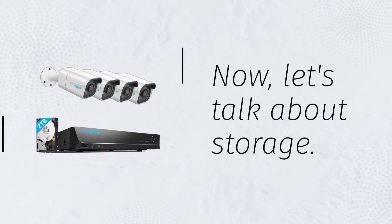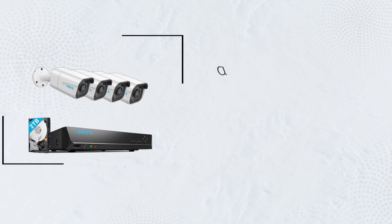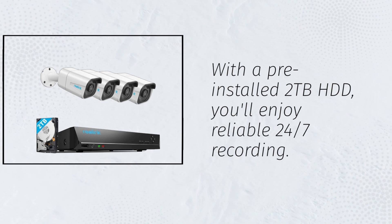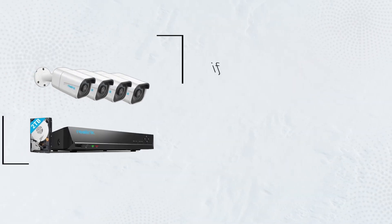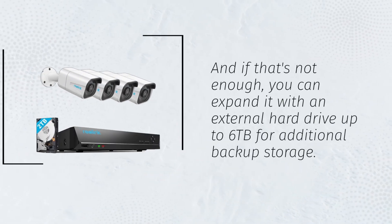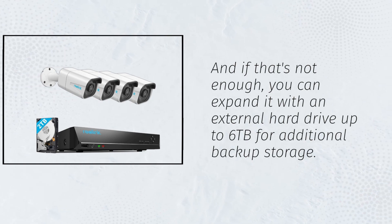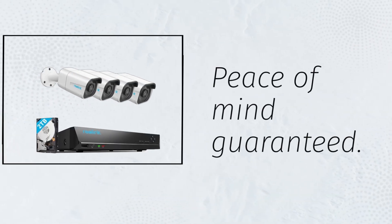Now, let's talk about storage. With a pre-installed 2TB HDD, you'll enjoy reliable 24/7 recording. And if that's not enough, you can expand it with an external hard drive up to 6TB for additional backup storage. Peace of mind guaranteed.